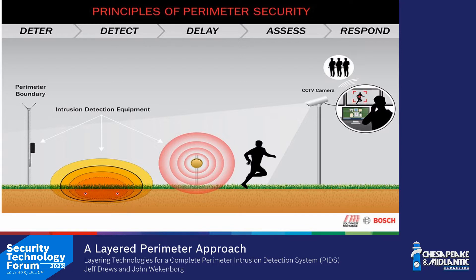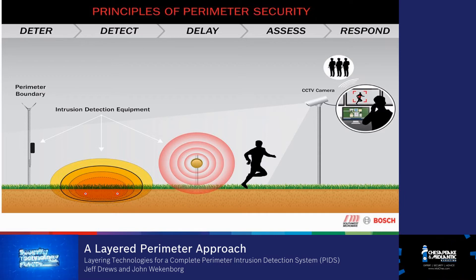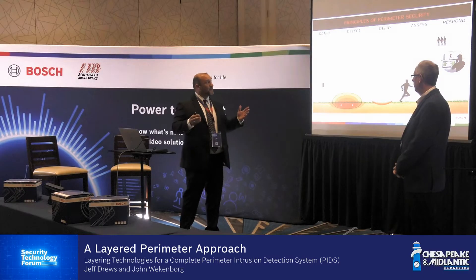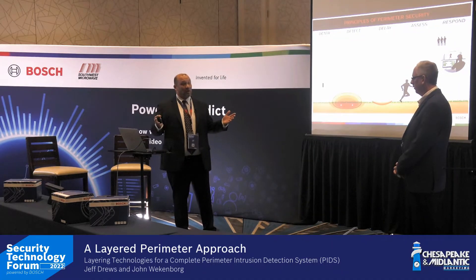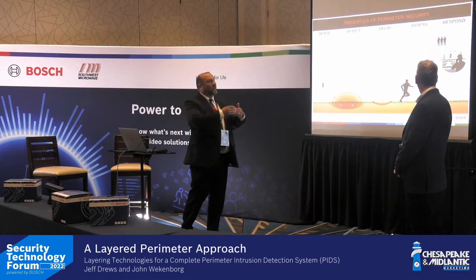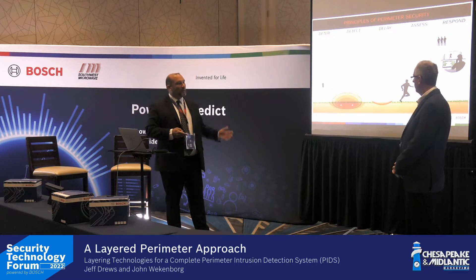Those layers include fence detection, buried cable, and microwave — then delay through space — and then assessment at the camera level. Cameras have gone beyond assessment now; they're part of the detection process as well. And ultimately, with all of this data, we ask: how do we respond? What's the proper response based on what we find?